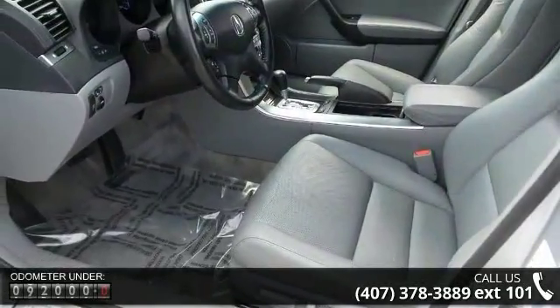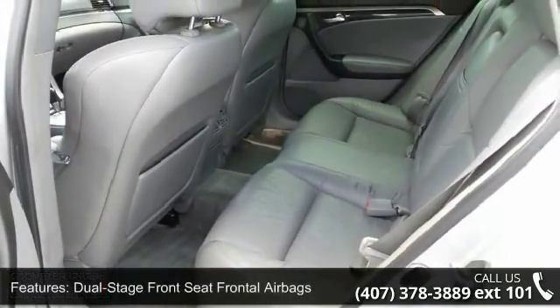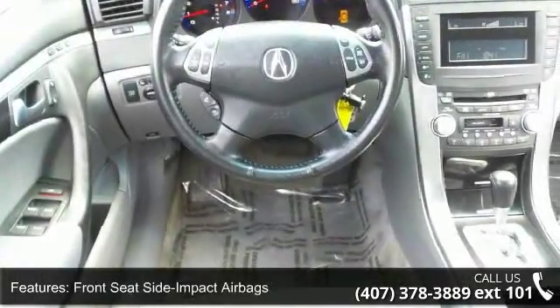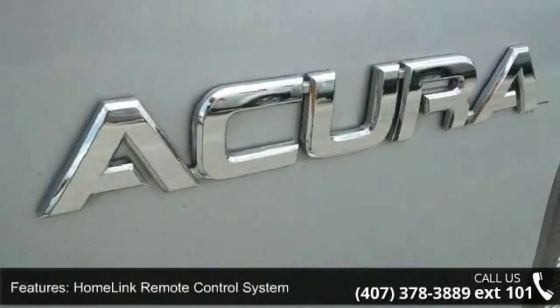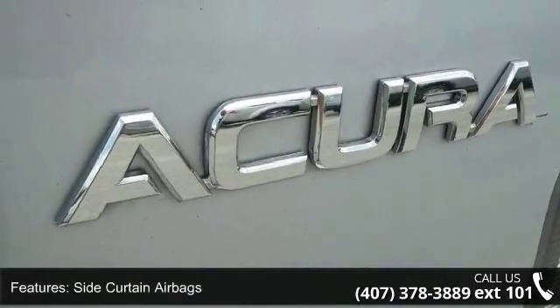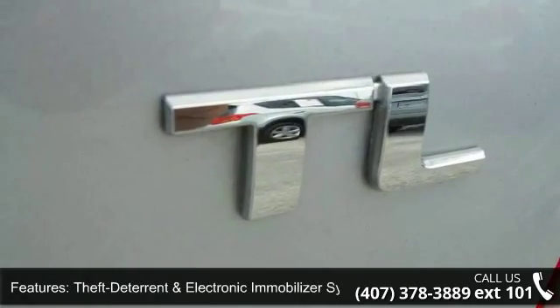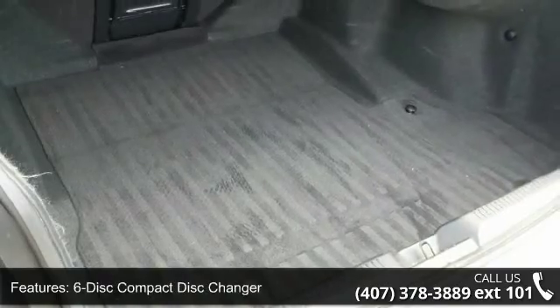Enjoy these notable features: Dual Stage Front Seat Frontal Airbags, Front Seat Side Impact Airbags, Home Link Remote Control System, Side Curtain Airbags, Theft Deterrent and Electronic Immobilizer System, 12V Power Outlets, 6-Disc Compact Disc Changer, Auto Dimming Interior Rear View Mirror, Cruise Control, and DVD Audio and DTS Changer.